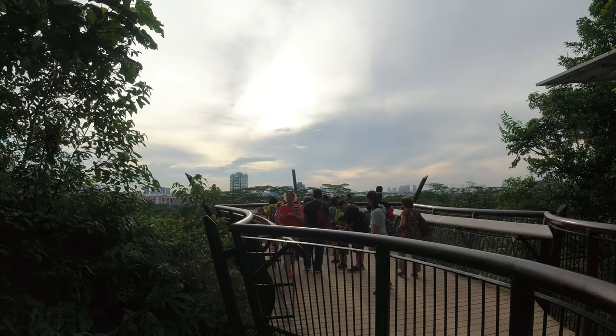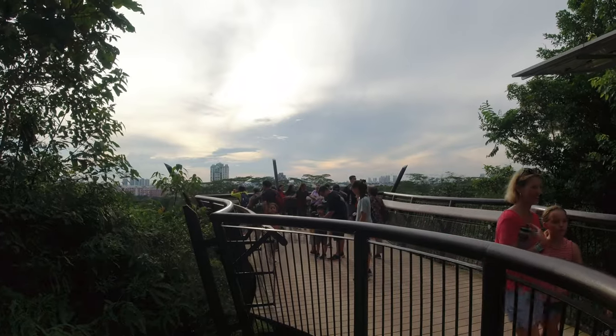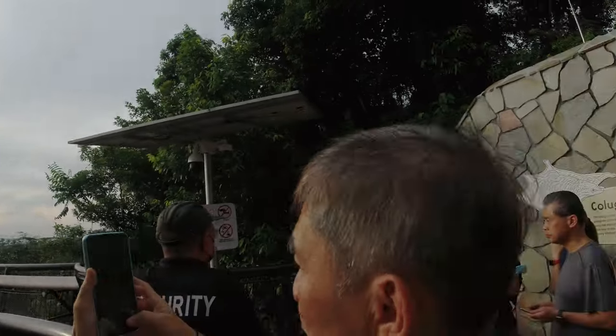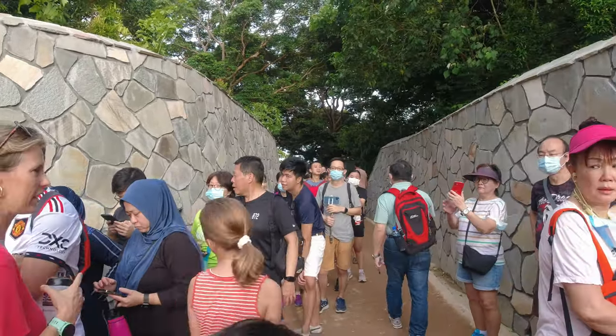There's an overlooking deck here but it only accommodates about 20 persons, so there's a queue. This is the Polugo Deck — there's a queue to get in, so forget it, we'll skip it.